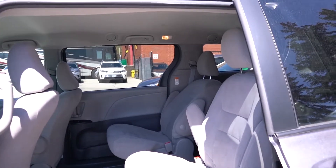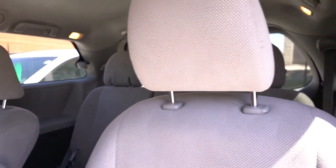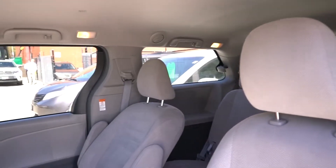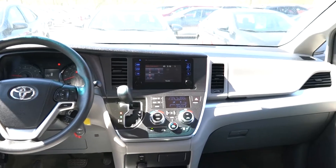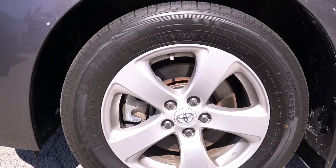Expectations? Life is filled with them. Sienna has been designed to surpass all of them, inside and out. The highly stylized interior surrounds you with sophisticated materials and premium accents and enough space for your friends and your gear. The dramatic exterior features stunning contours and sleek lines that not only help fuel efficiency and ride comfort, but also to turn heads.